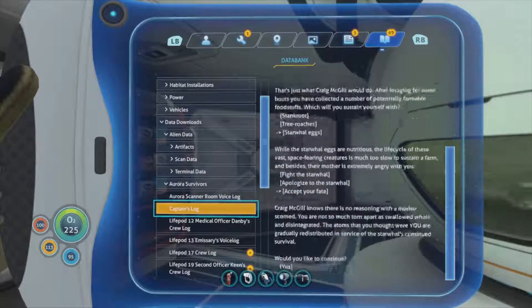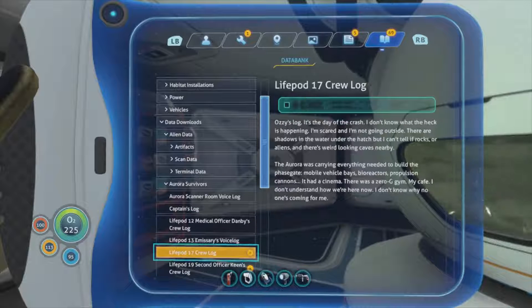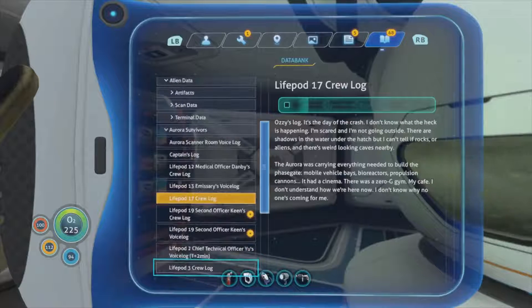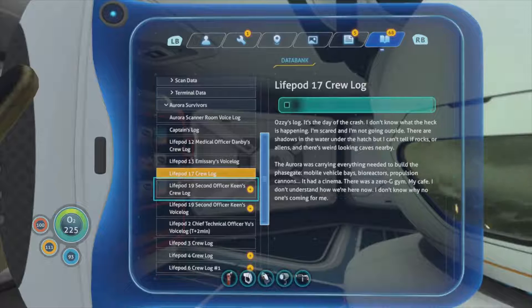Captain's log. Ozzy's log - it's the day of the crash. I don't know what's happening, I'm scared and I'm not going outside - there are shadows in the water under the hatch but I can't tell if they're rocks or aliens, and there are weird-looking caves nearby. The Aurora was carrying everything needed to build the phase gate - mobile vehicle bays, bioreactors, propulsion cannons. It had a cinema, a zero-g gym, my cafe. I don't understand how we're here now. I don't know why no one's coming for me.